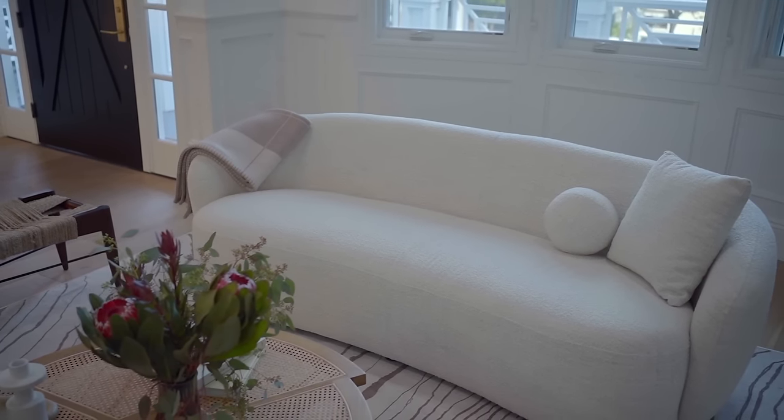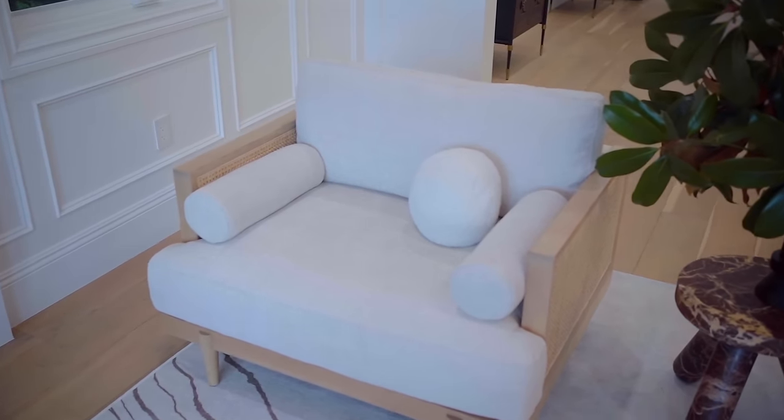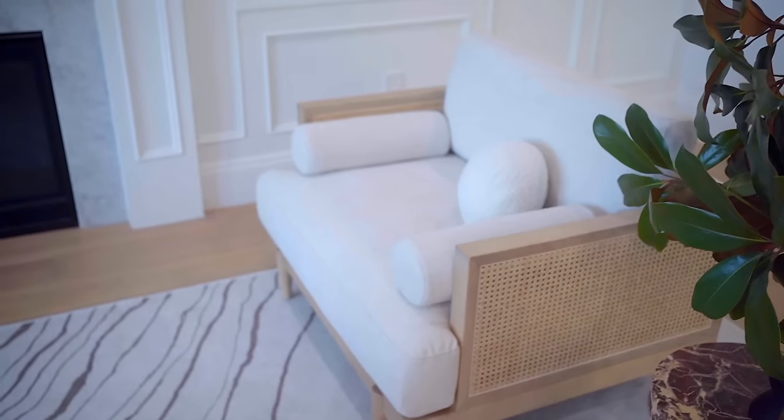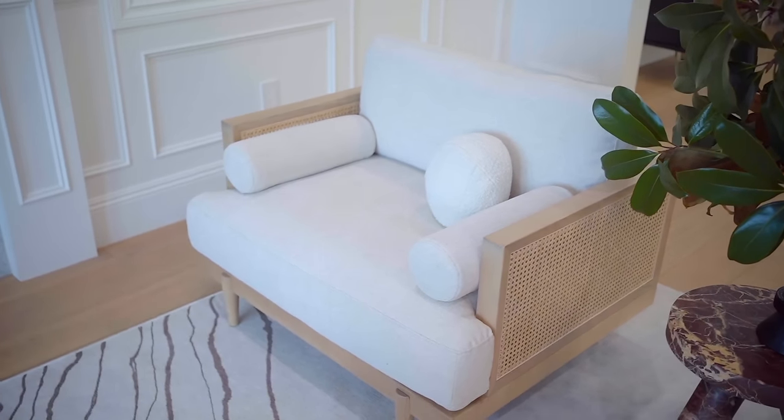By the way, if you're interested in a consultation — whether regarding design, life choices, or interior design help of any kind — you can book me through the Zoom link in the description. What I love most about these chairs is that they're generous in size and have a performance fabric. I never mix my fabrics in texture: the sofa is a bouclé and the chairs are more of a velvet, but again, both are performance fabrics.